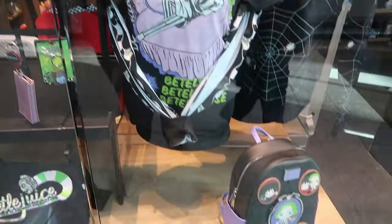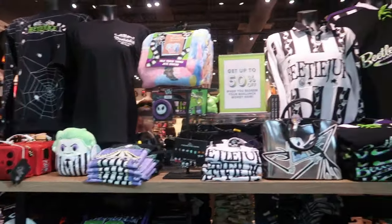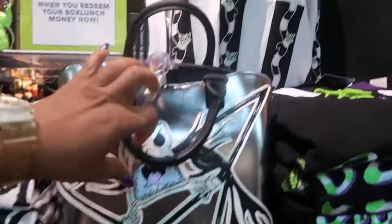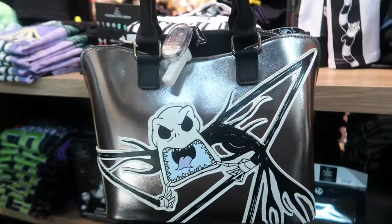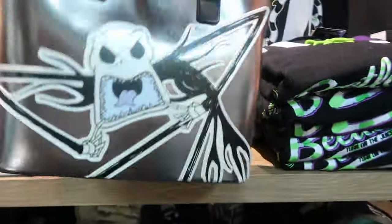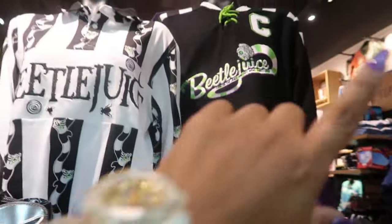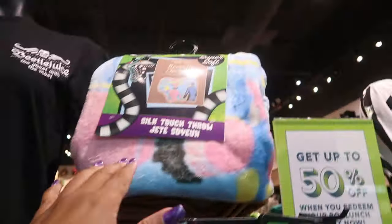Look at the Beetlejuice stuff. You got all the Beetlejuice stuff. This is Nightmare Before Christmas — it's $75, but it's sitting over here with the Beetlejuice stuff. So those two tops — look at them. You have a Beetlejuice blanket.